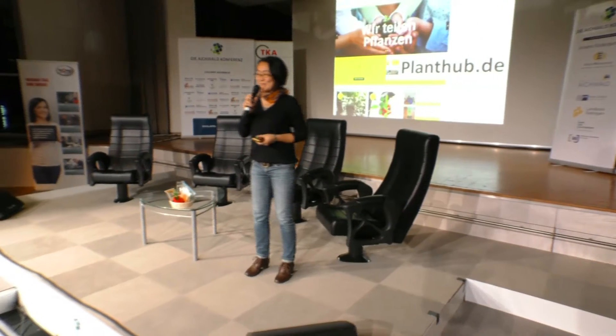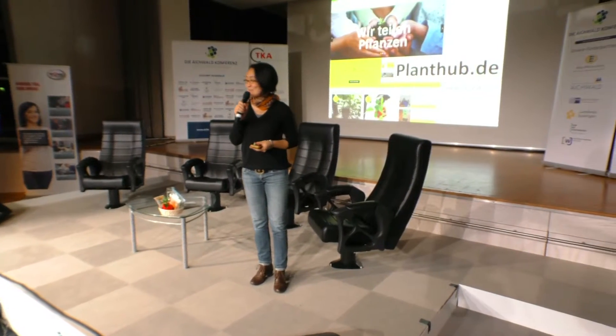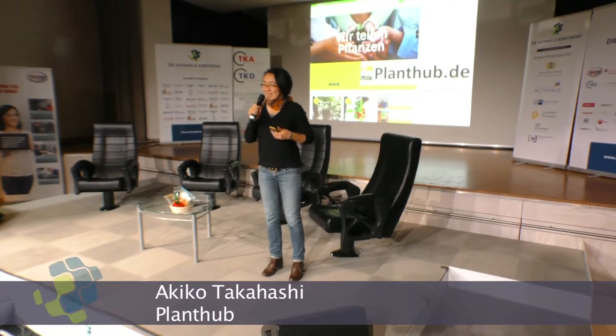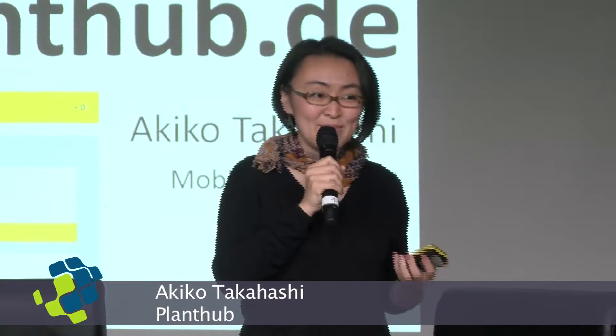Hello. I'm happy to be coming back to Eiffel's conference again and to introduce our new project called Plant Hub. Plant Hub is an online community where users can register their plant, share updates, and receive tips on how to grow the plant.